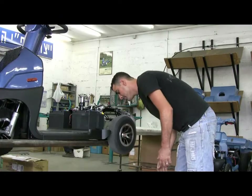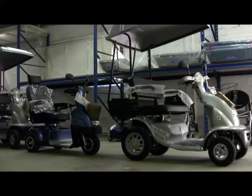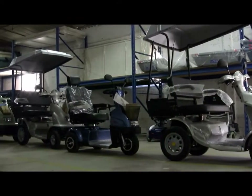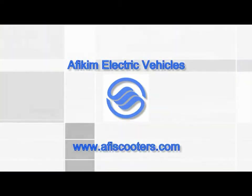The company provides its customers with efficient and prompt service. We have a full range of mobility scooters available with a wide selection of accessories to suit all needs. For more information, visit our website, www.afiscooters.com.